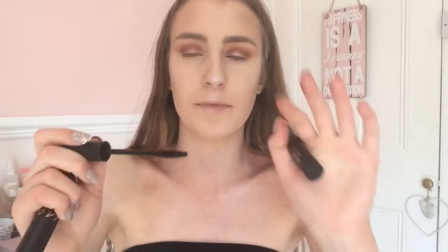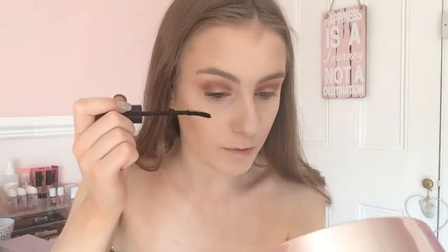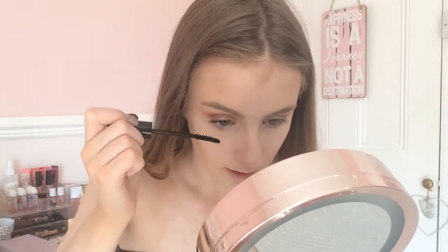For mascara, you guys could choose my Masterpiece one - the wand is really nice and it makes your lashes look volumised - or the LA Girl Crispy Mascara which is my new favourite. You chose the LA Girl one and I'm super happy. Look at the curved wand! It's only from one coat of mascara - I'm obsessed. I cannot believe these are not false eyelashes.